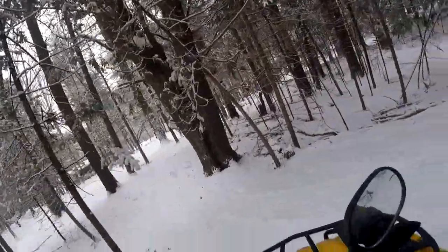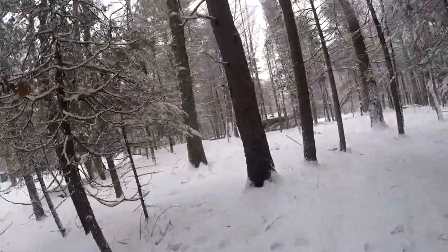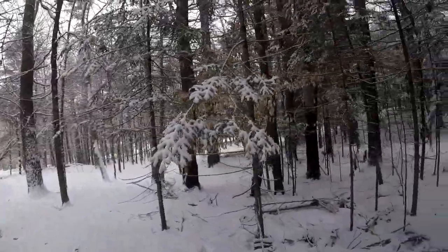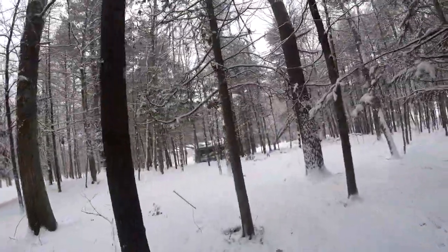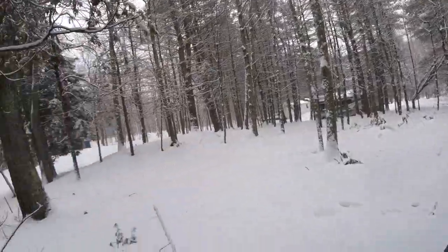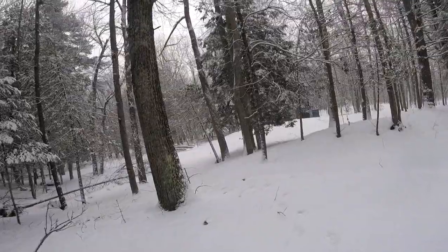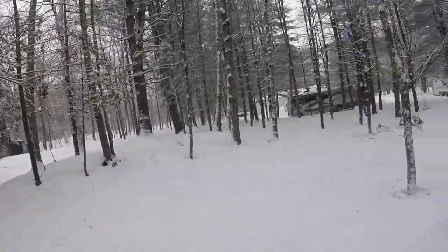Now we'll come around here. Another view of the house and the motorhome. Snow looks good, but it's wet snow.